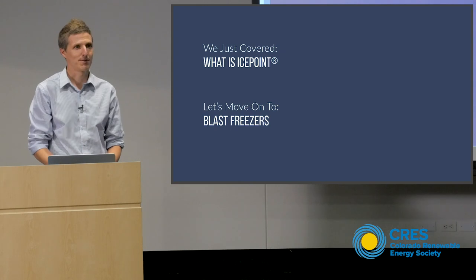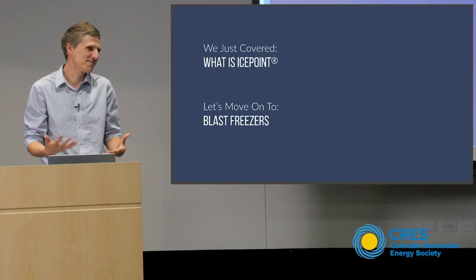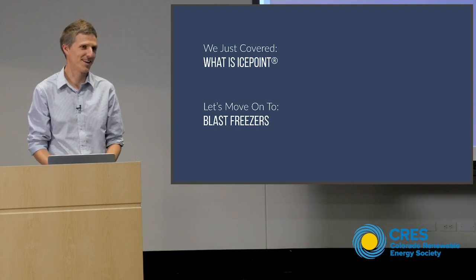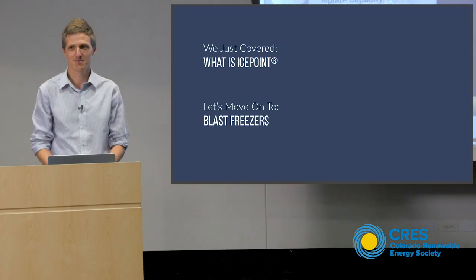What is a Tesla Powerwall efficiency? Lithium ion is — I'm sure somebody here could debate this number — let's say 70 to 85%, so it could be similar. Okay, so let's figure out how IcePoint is a battery.